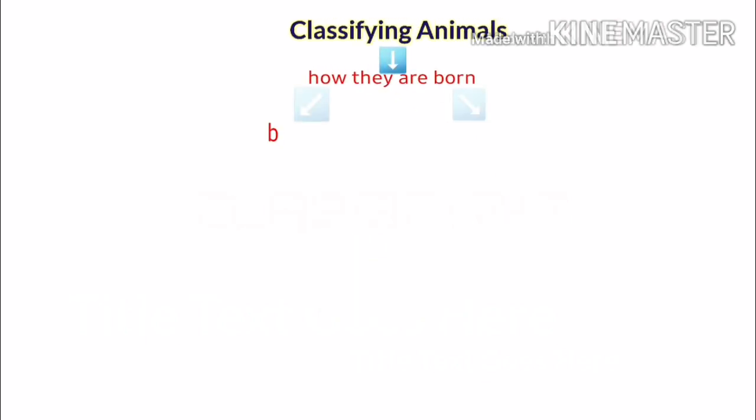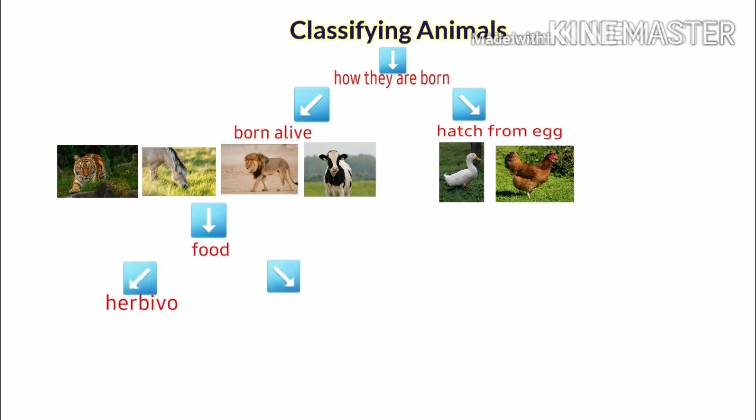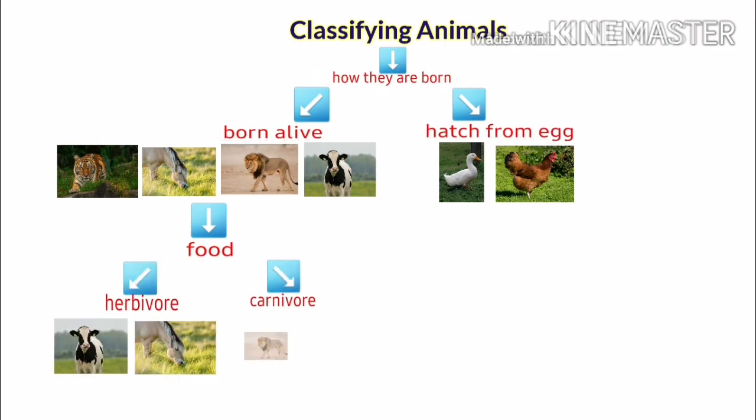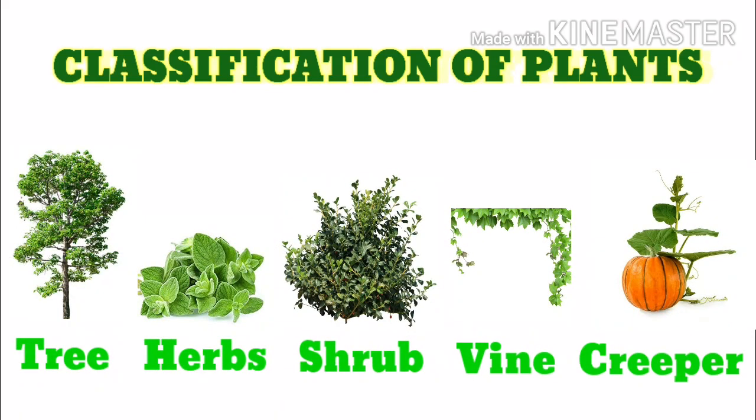Classifying is to group objects and events according to how they are similar or different. When you group similar data together, it is easier to understand how they relate or connect.